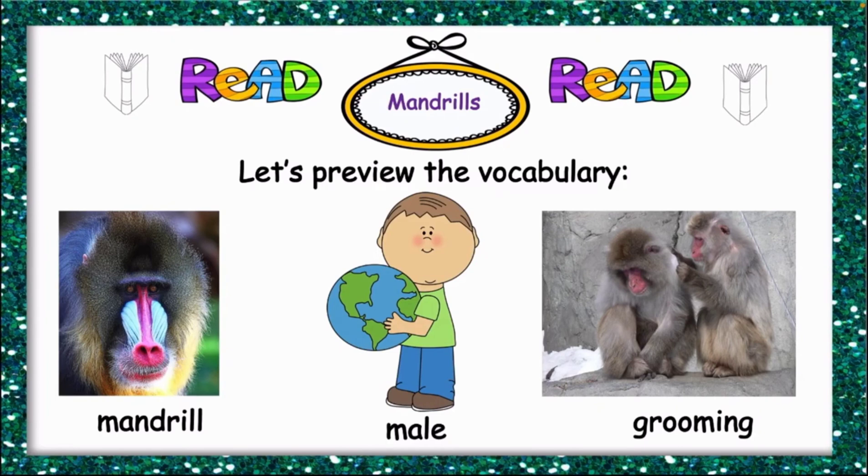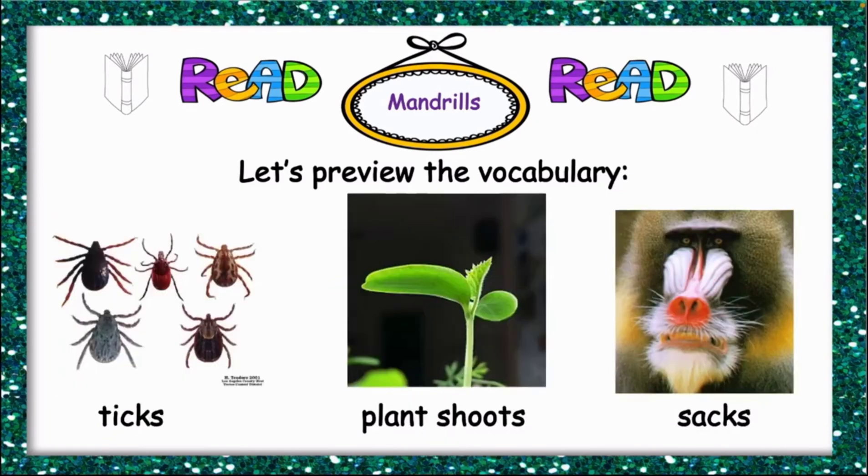Let's review the vocabularies. We have mandrails, male, grooming, teak, plant shoot, and sack. Remember, mandrails store food in the sack inside their mouth.